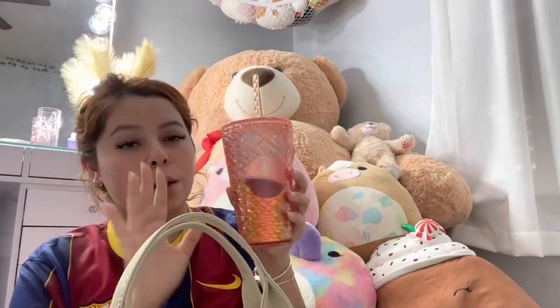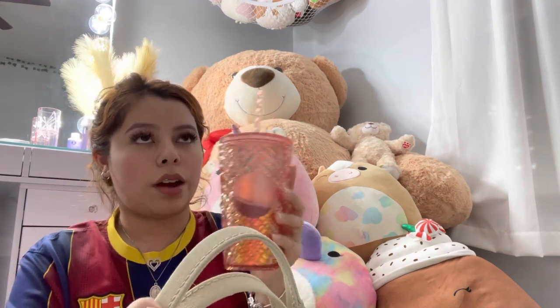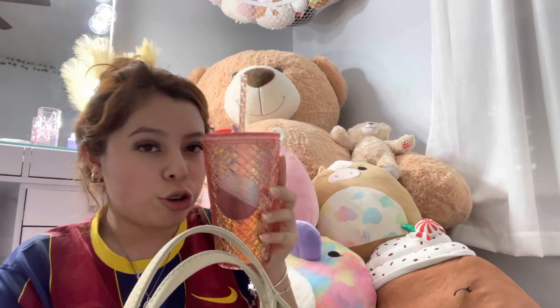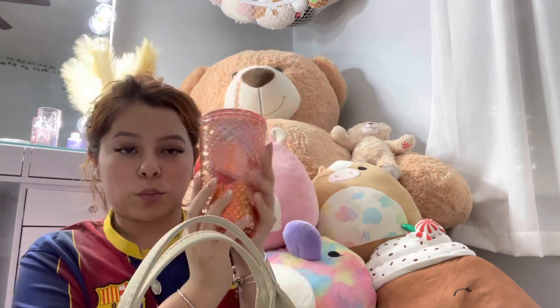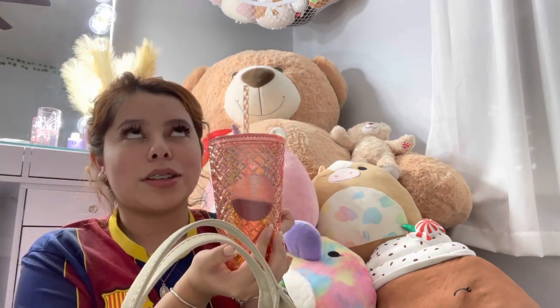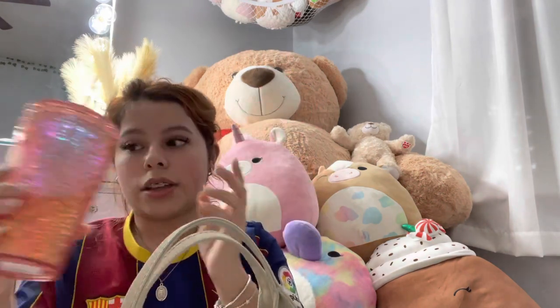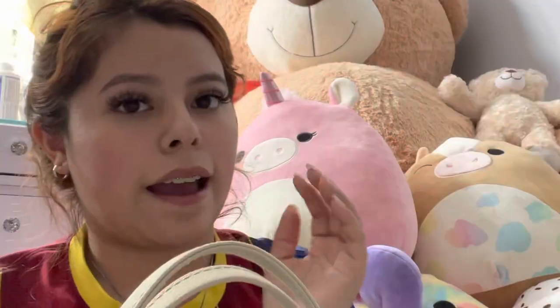I also take a cup with me everywhere because you need something to drink and stay hydrated. This is my cup — she's so cute. Rose gold is my favorite color, if you didn't know. I always take a cup with me literally everywhere.